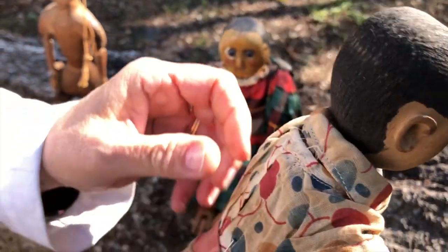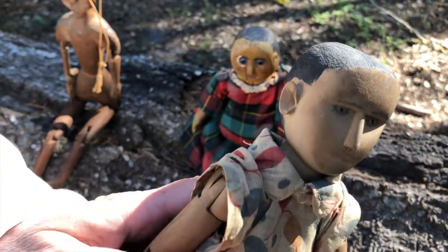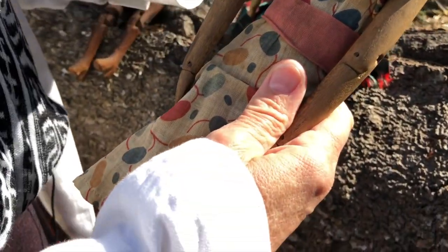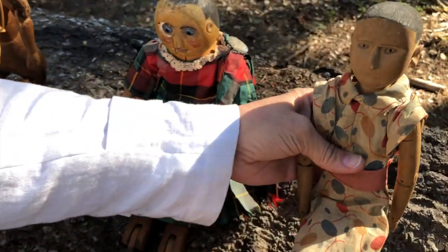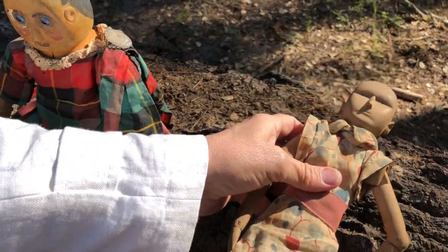I don't know that she ever had hair attached, but they did texture it and paint it to have some color. Usually the faces are very much like that. So she is a very elaborate Kentucky Poppet. I'm going to lay her down because she doesn't want to sit.